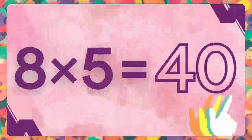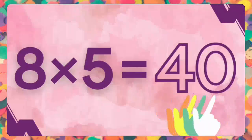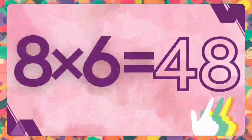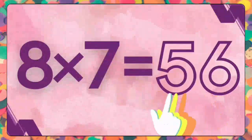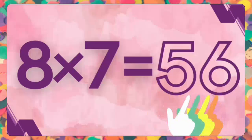Eight fives are forty. Eight fives are forty. Eight sixes are forty-eight. Eight sixes are forty-eight. Eight sevens are fifty-six. Eight sevens are fifty-six.